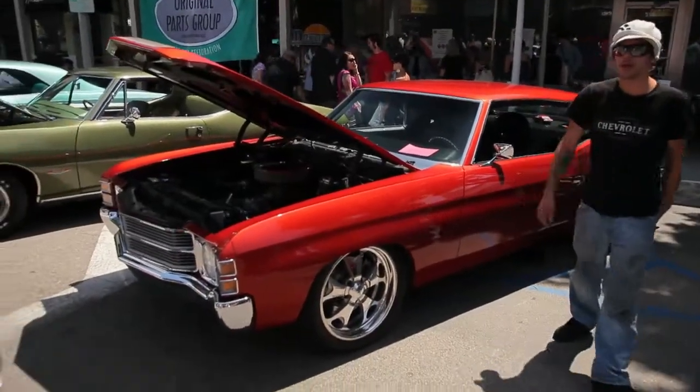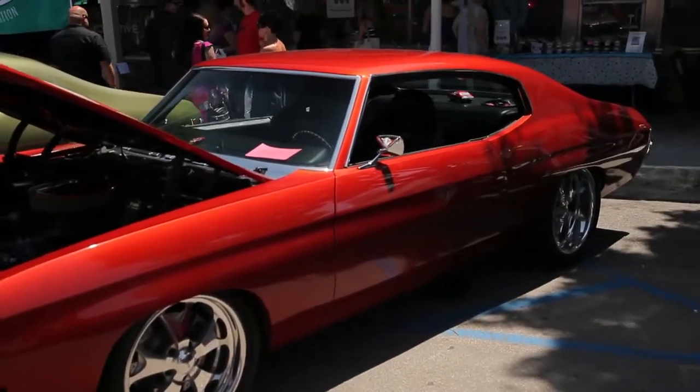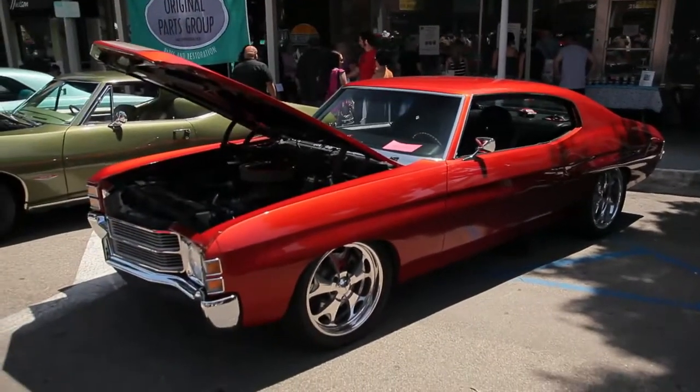Here's a great find. This is the 1971 Chevy Malibu Full Custom. This is the very first car that was ever overhauled on Overhaulin'.